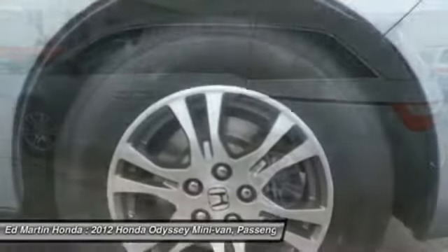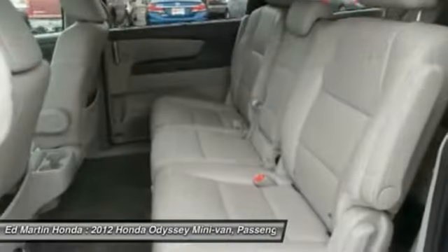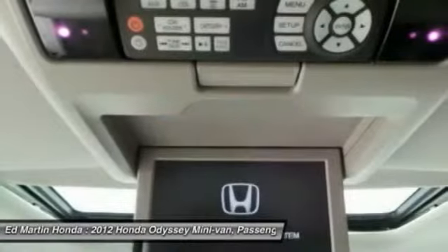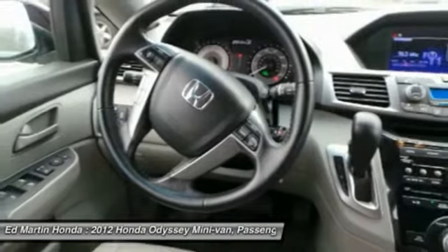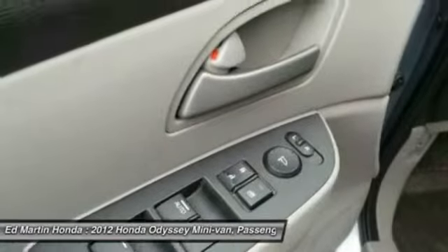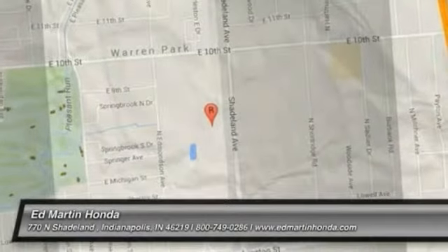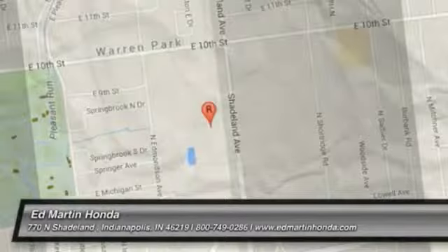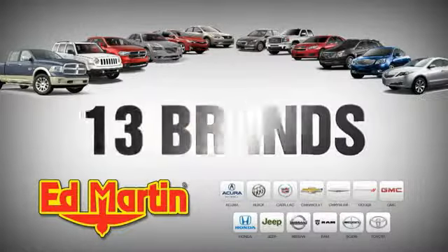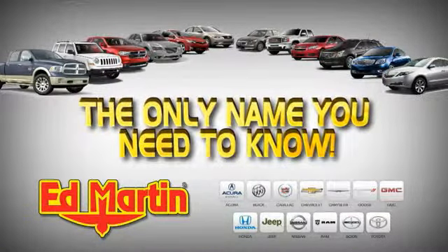This isn't just a vehicle, it's an experience. So stop in for a test drive today. 8 locations, 13 brands, over 2,500 new and used vehicles online at EdMartin.com. Ed Martin is the only name you need to know.